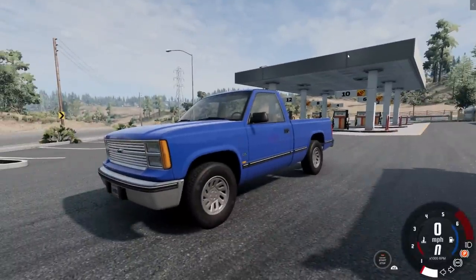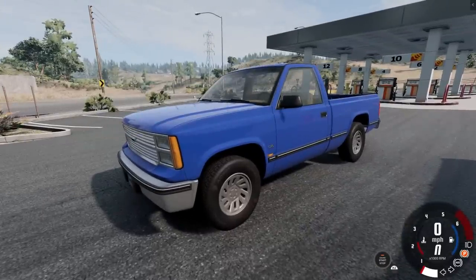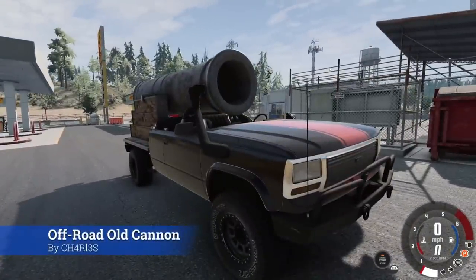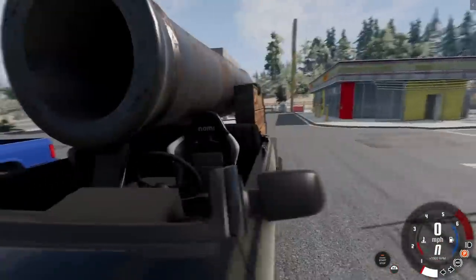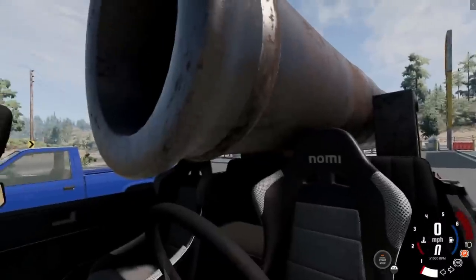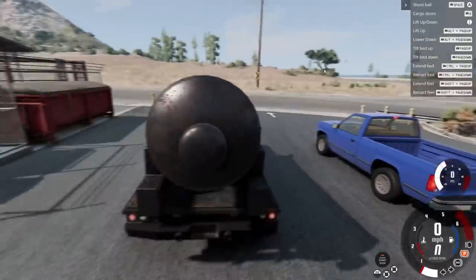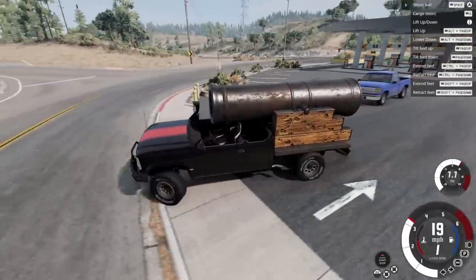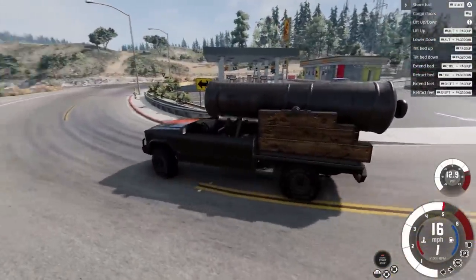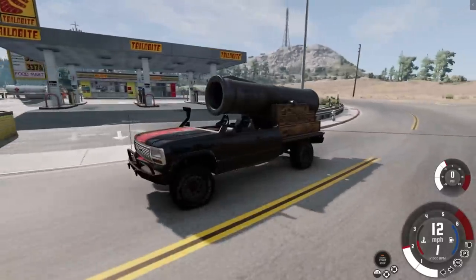Our final mod is a D-Series — one of my favorite vehicles in BeamNG Drive for its awesome configurations. And then there's this: a gigantic cannon mounted to the top of the D-Series. Could you imagine the percussion of that going off that close to your head? It would turn your head to jelly. Is this the ultimate police takedown vehicle? This thing is very heavy.